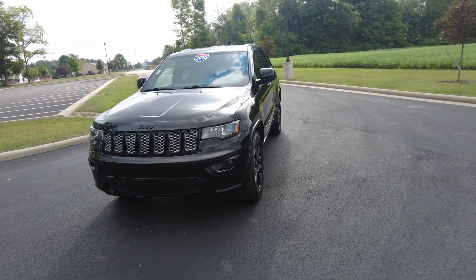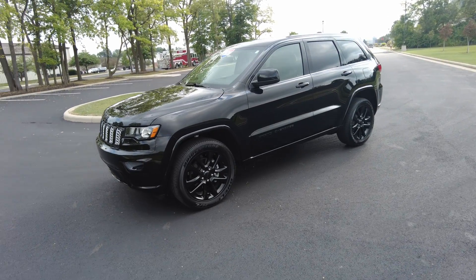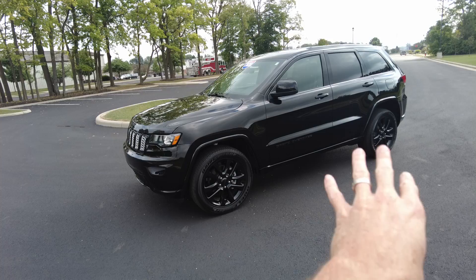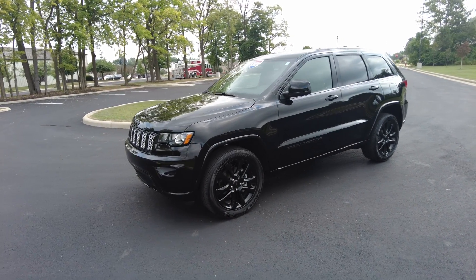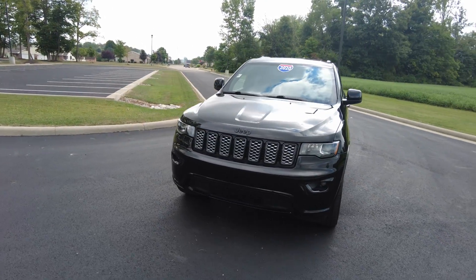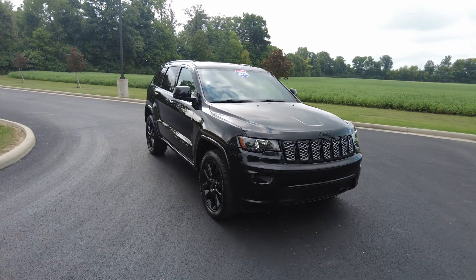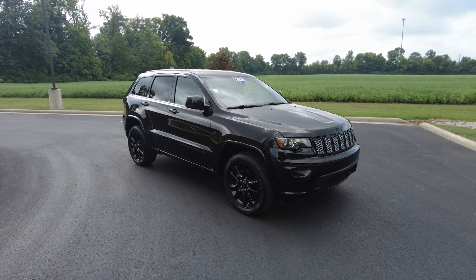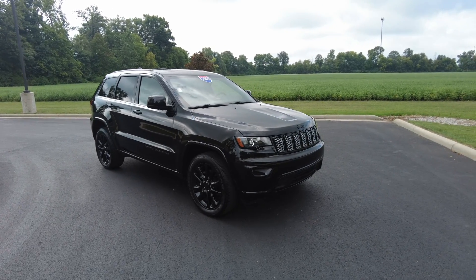The Altitude trim level is what some other companies call the blacked-out appearance package. On the Jeeps you're going to get blacked-out badging, 20-inch blacked-out wheels, and your blacked-out front grille — everything up here really looks good. Inside we've got some nice features I'll show you that are part of that package. I'm very familiar with this package as my wife drives one herself — hers is a 2019. It's a very nice vehicle to drive every day.